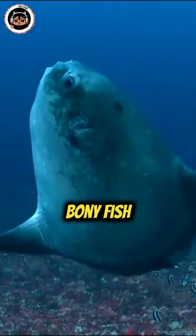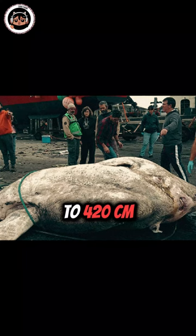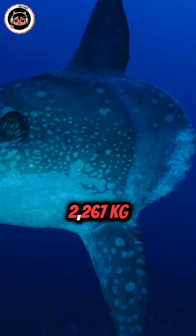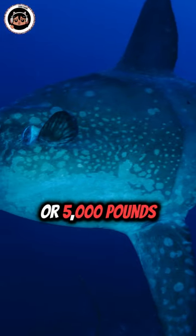Sunfish are the heaviest bony fish, growing up to 420 centimetres or 14 feet tall and 304 centimetres or 10 feet wide, and weighing nearly 2,667 kilos or 5,000 pounds.